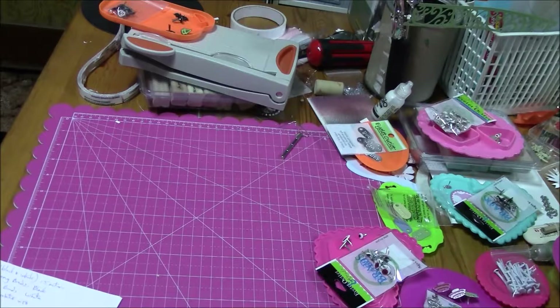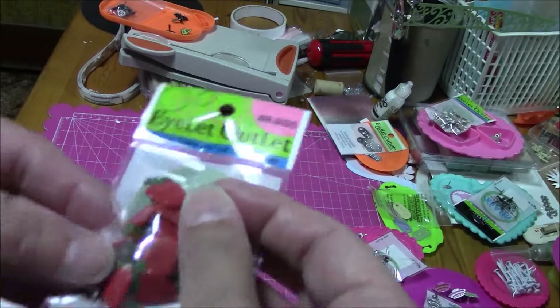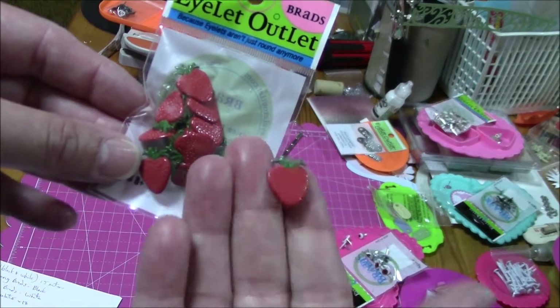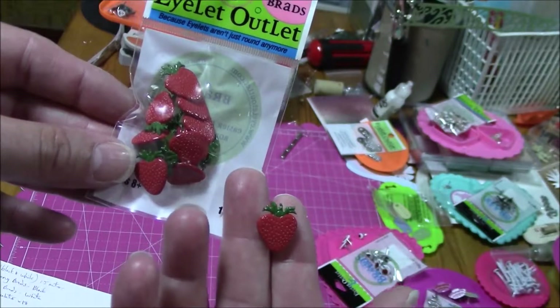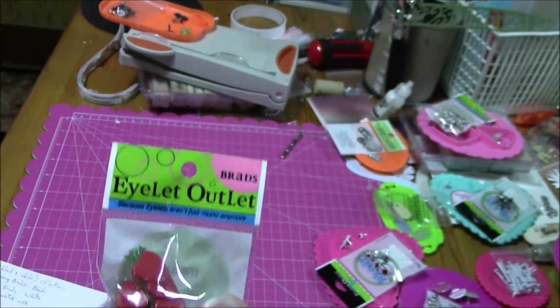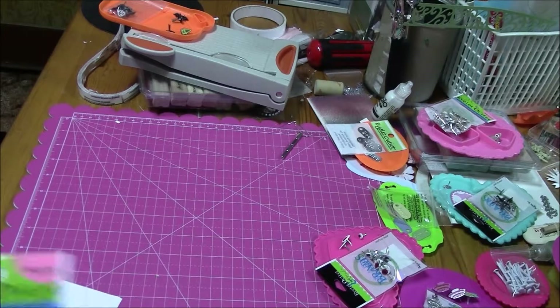Take my pricing here with a grain of salt. These other ones are little strawberry brads. Again, they are about half inch by half inch. There's 12 in there and these ones were $1.29.